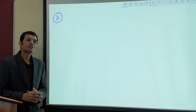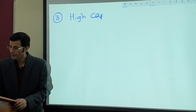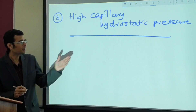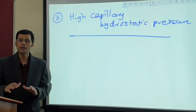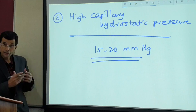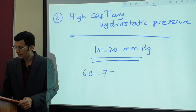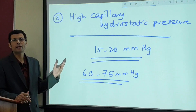The third peculiar feature is that the kidney has very high capillary hydrostatic pressure — in fact, the highest in the body, found in the glomerular capillaries. Capillary hydrostatic pressure elsewhere in other capillary beds is about 15 to 20 mmHg. In the glomerular capillaries, it is 3 to 4 times that figure — about 60 to 75 mmHg, taken on average as 60 mmHg.